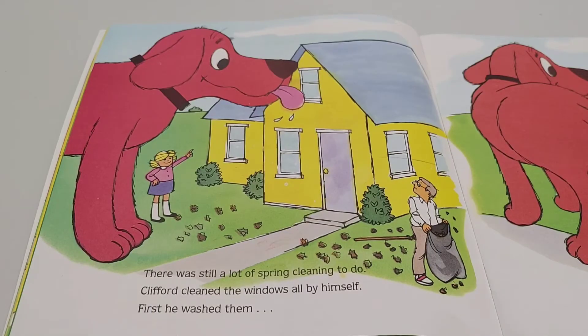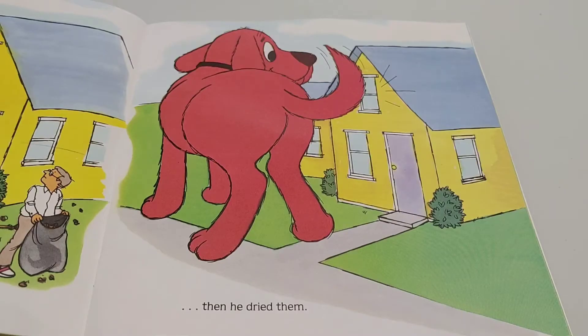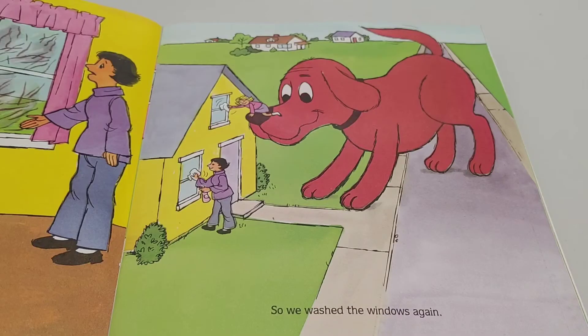There was still a lot of spring cleaning to do. Clifford cleaned the windows all by himself. First he washed them, then he dried them. Mommy didn't think Clifford's method worked very well. So we washed the windows again.